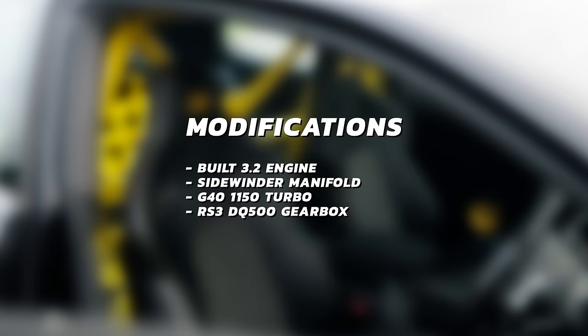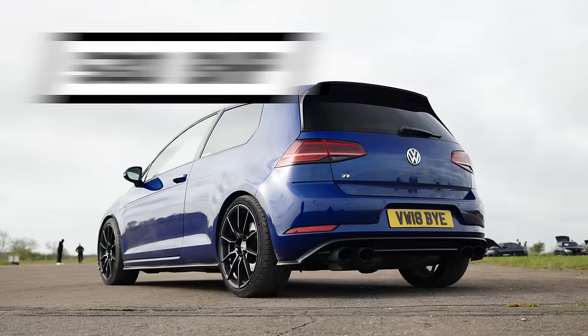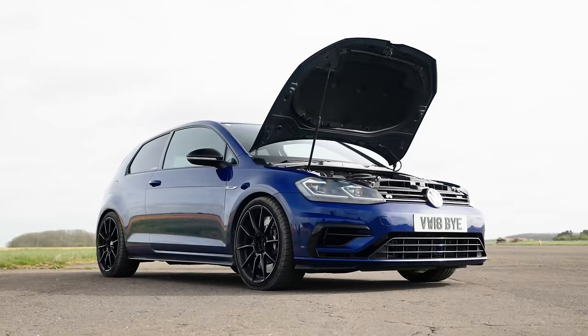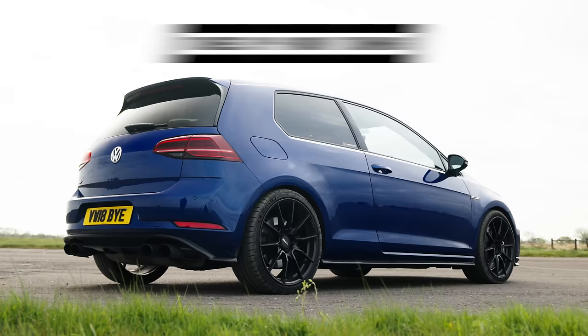And they're going to be stepping up against Josh, repping for the new school in his 2018, 580 brake horsepower, 620 newton metre, 4-cylinder EA 888.3 single-turbo-powered Mark 7.5 Golf R, tuned by Avon Tuning. Mods coming up.